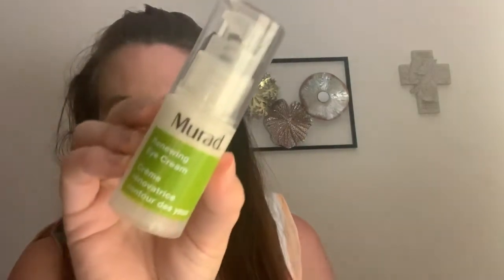Next is from Murad — their Renewing Eye Cream, 0.5 fluid ounces. It firms and visibly reduces dark circles and wrinkles. Murad is a pretty expensive skincare brand, so I'm sure this is one of the more expensive items in the box. The packaging is plastic, which is good so it won't break. I do have a lot of eye creams so I'm not going to test this one out yet, but you can never go wrong with Murad — it's a really good brand.